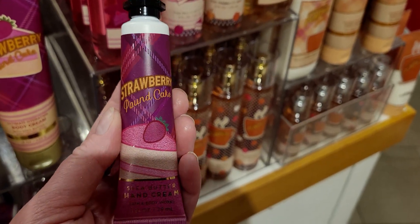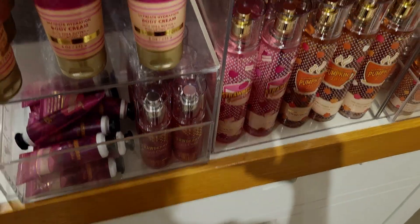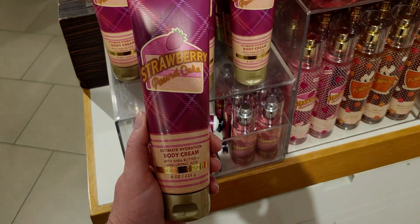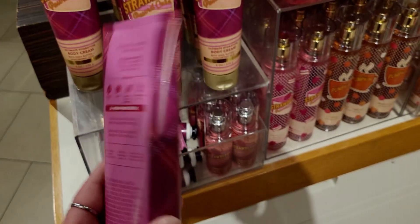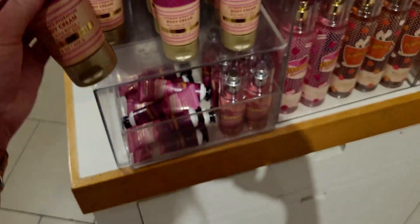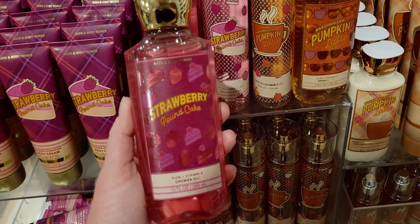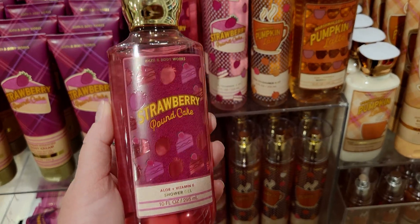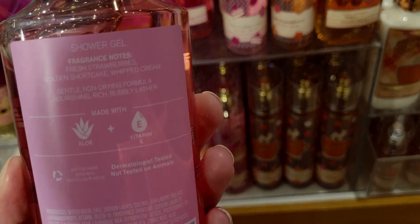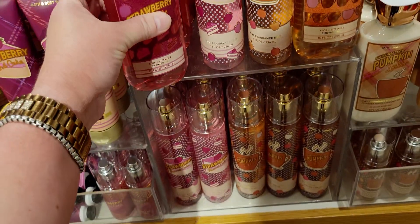Let's look at the new body care collection and the new packaging facelift. Strawberry Pound Cake — so cute! The body cream in pink with a slice of strawberry pound cake on it. I love strawberry pound cake — fresh strawberries, golden shortcake. I was going a little fast today because there was so much to see and my battery was getting low. Also, I had donuts in our car and my family was waiting for me in the mall while I was filming.